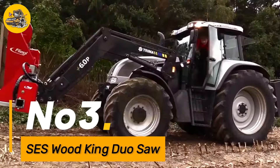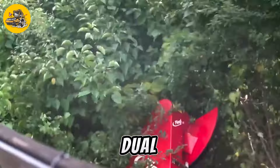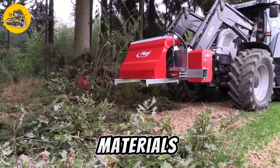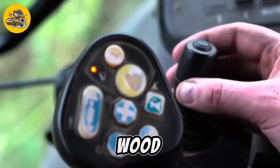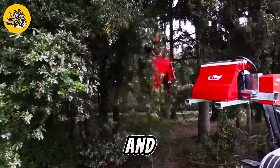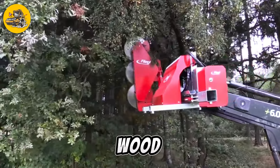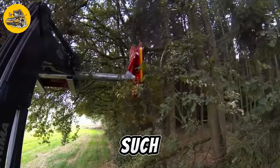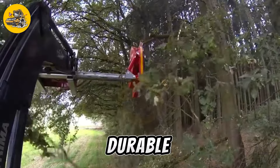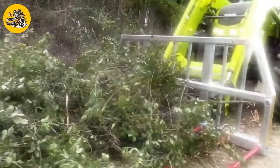Number three, the SES Wood King Duo Saw is a powerful and versatile sawing machine designed for cutting large logs and timber with ease. It features dual saw blades that operate simultaneously, allowing for fast and efficient cutting of both hardwood and softwood materials. Equipped with a high-torque motor, adjustable blade depth and angle settings, and safety features such as a blade guard and emergency stop button, it is the ideal choice for a wide range of sawing applications in the forestry and timber industries.